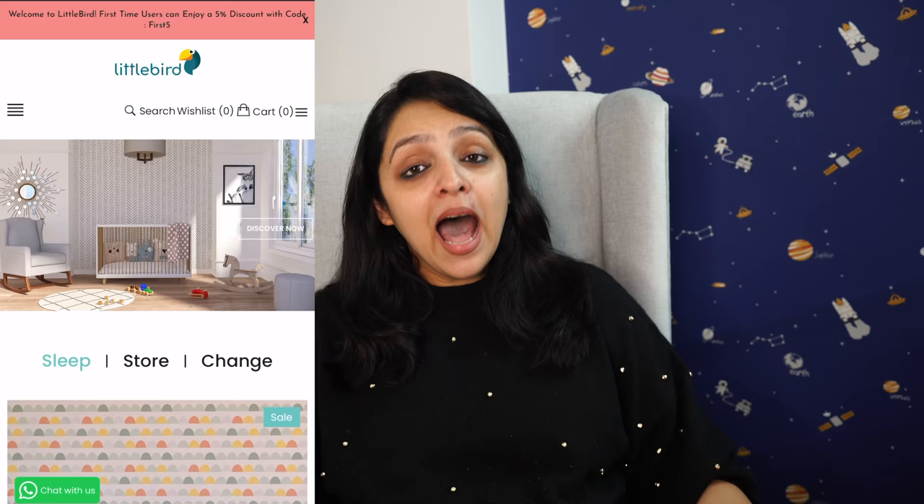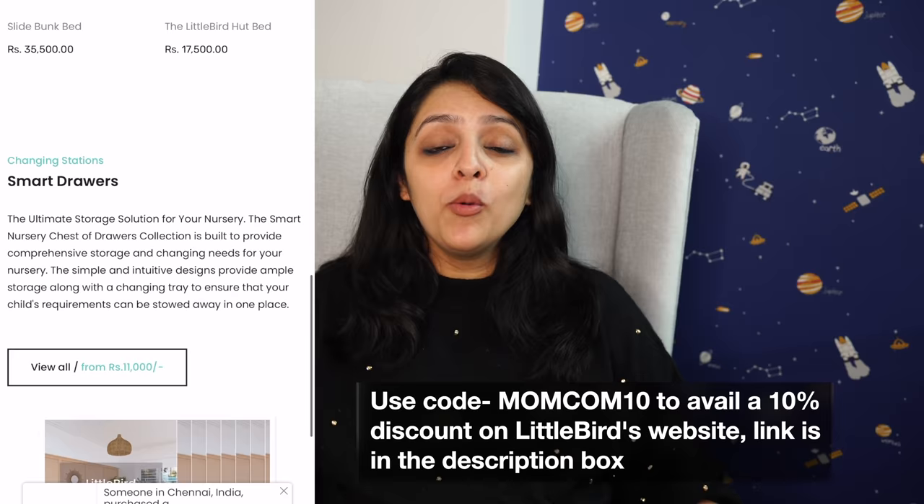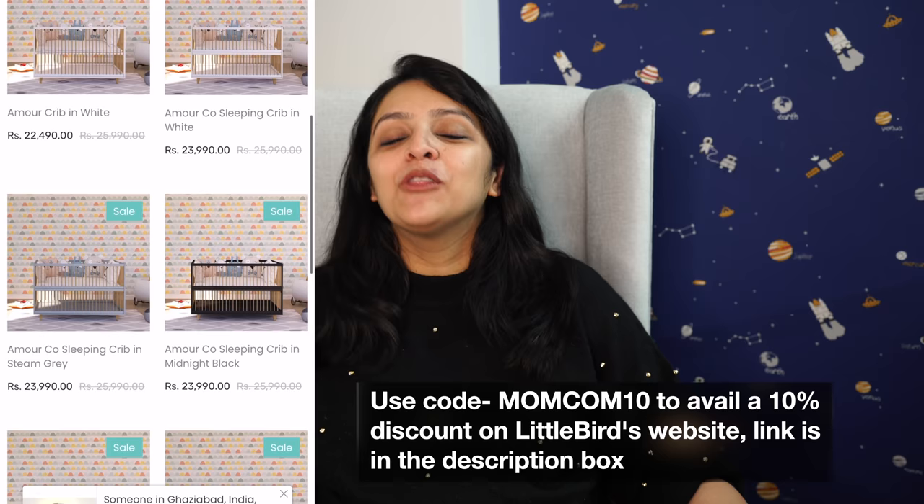The good news for you is that if you go to Little Bird's website and purchase any product, you can get a 10% discount on whatever price is currently running, using our code MOMCOM10. So use this code and enjoy a little discount.